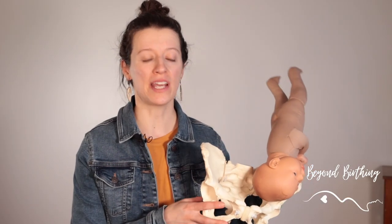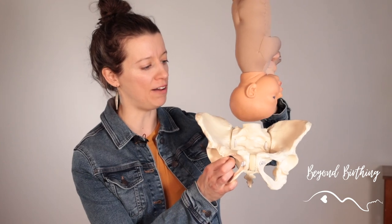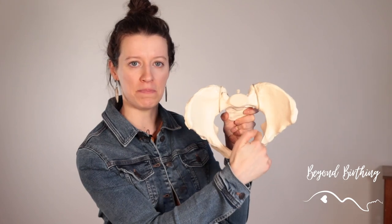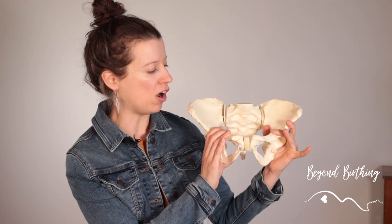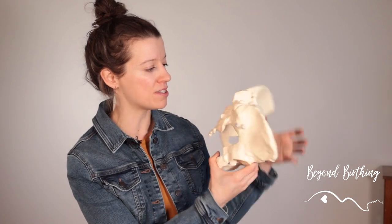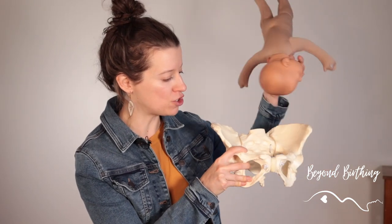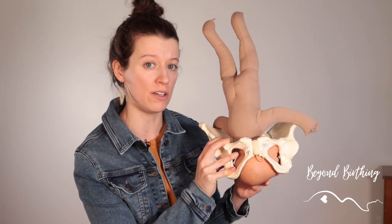Did you know that your pelvic bones move during your labor and birth to allow your baby to come down? So when you start your labor your baby is going to start moving down into your pelvis, but in order to move into your pelvis they need to pass that pelvic inlet right here. These bones here will need to open on the side and your sacrum bone will need to tilt backward.